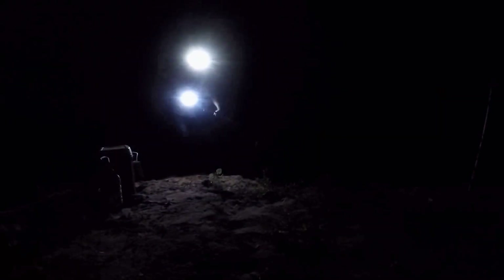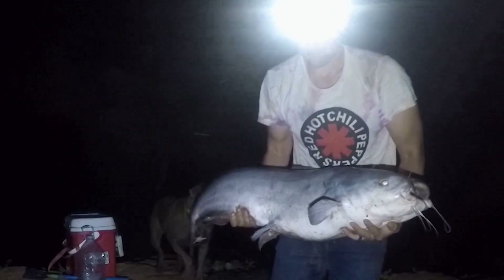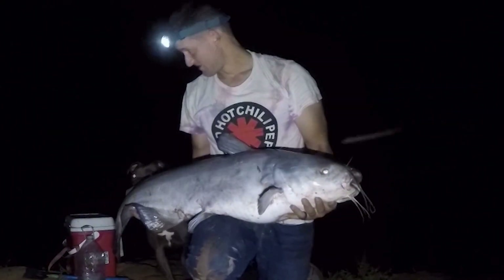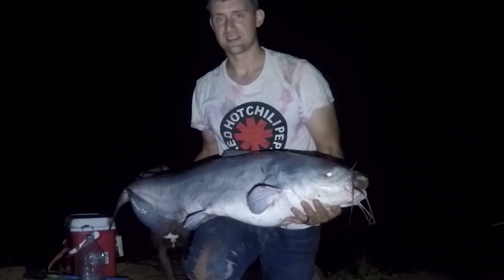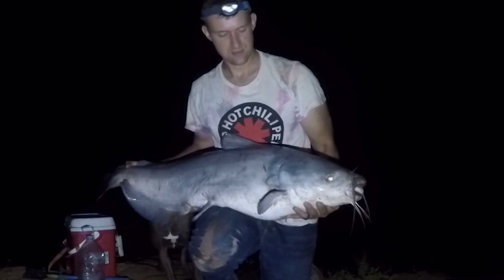If I could ever get this thing in the net — there we go, there we go. Wow, that's a big ol' blue cat. Good morning! Alright, that's a big blue cat. Totally thrilled to catch it. I woke up with no bites all night long — it's because all my baits were hung, or one of them was that small flathead that hadn't been eaten yet. I've been out here maybe 10 minutes with baits in the water and this guy hit. What an awesome thrill.